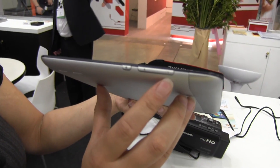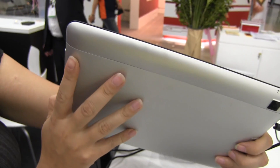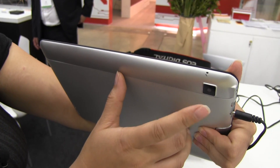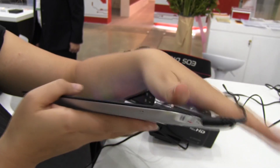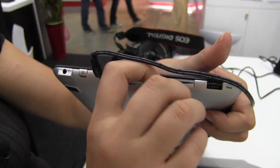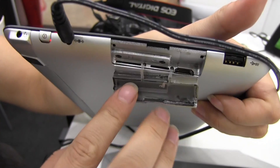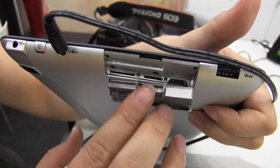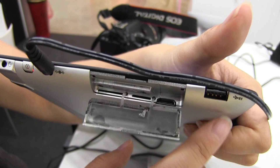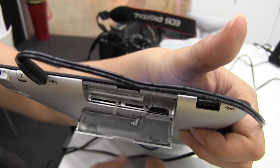So we have the screen lock, there we have the volume rocker. Around the top we have nothing but a microphone jack and what I believe is a 5 megapixel camera. Around the other side it gets a little more interesting with a headphone jack, power button, PSU, and then under here we have a 3G slot, micro SD card, mini HDMI, and then here we have a full size USB which they're telling me is 3.0 even though it's not blue.